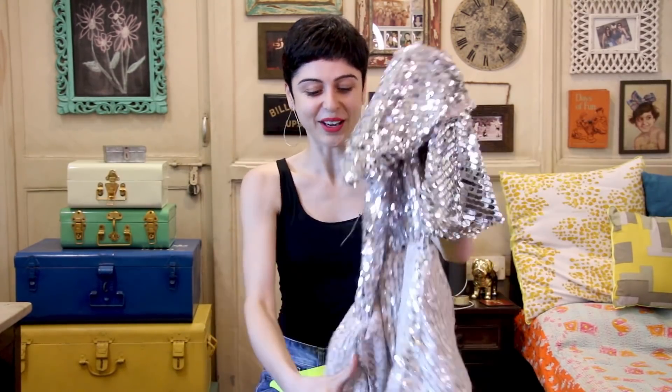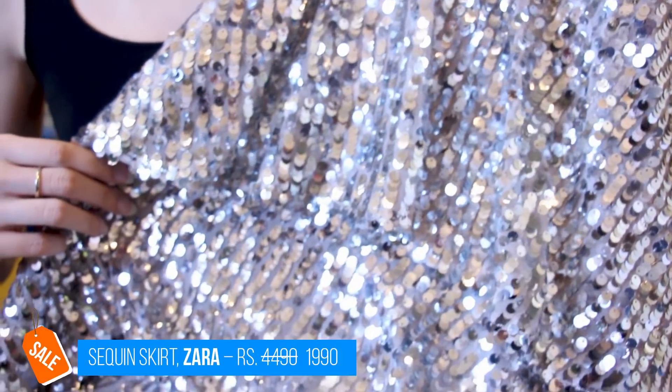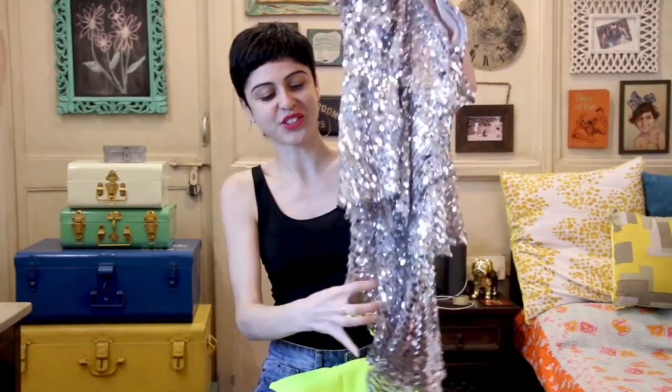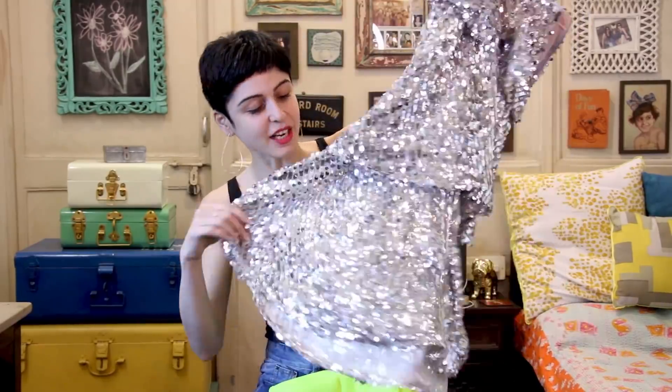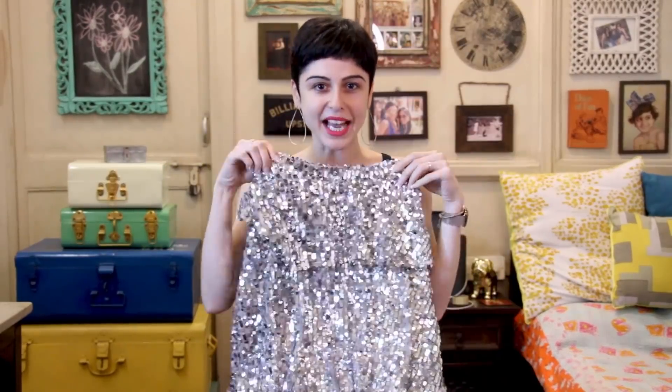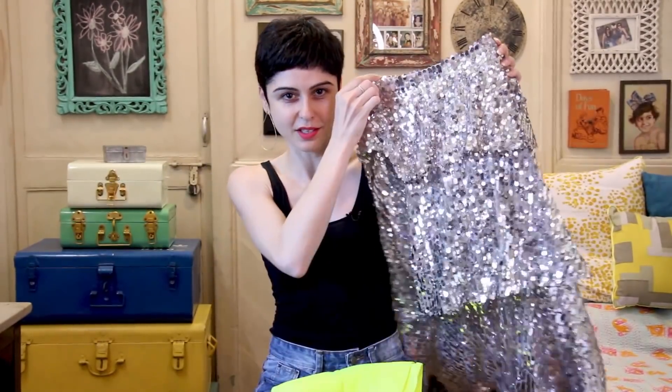I'm going to start with the Zara stuff, which is my favorite. I got this skirt on sale and it's really beautiful. It's like a perfect Kira Kira skirt because it's shiny and it looks really cool when you wear it. I tried it on, it was my size and on a massive discount. Can't wait to wear this.